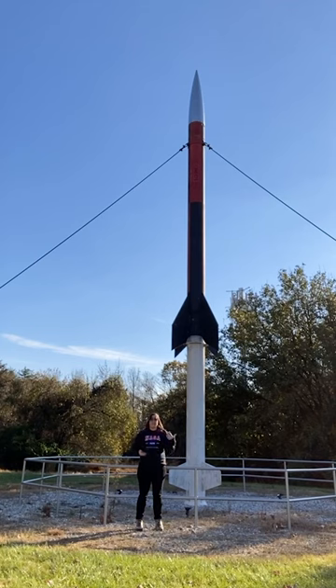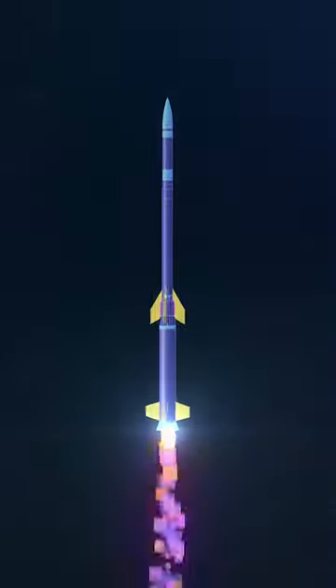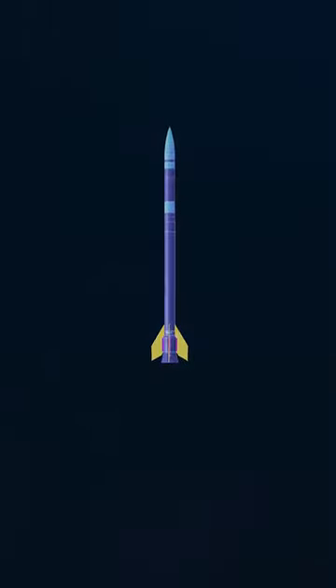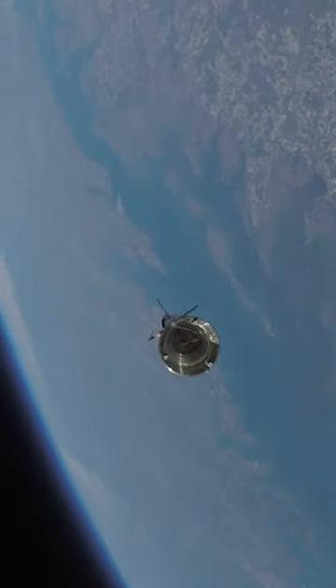Unlike larger rockets launching satellites or people, which can be hundreds of feet tall, sounding rockets are about 40 to 80 feet tall. Sounding rockets are also known as suborbital rockets. They launch on a parabolic trajectory, basically a big arch reaching the top of Earth's atmosphere before coming back down. Sounding rocket flights last about 15 minutes.